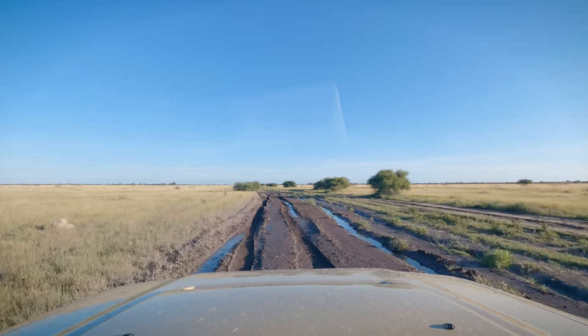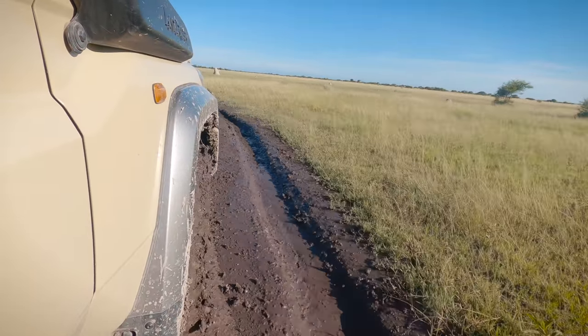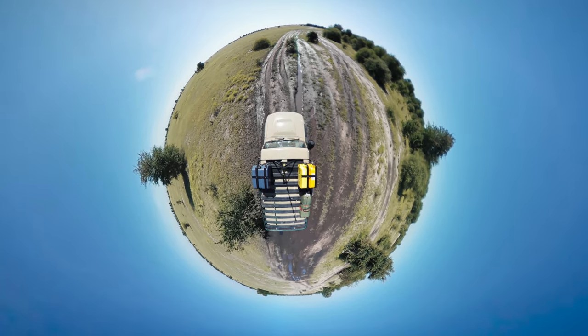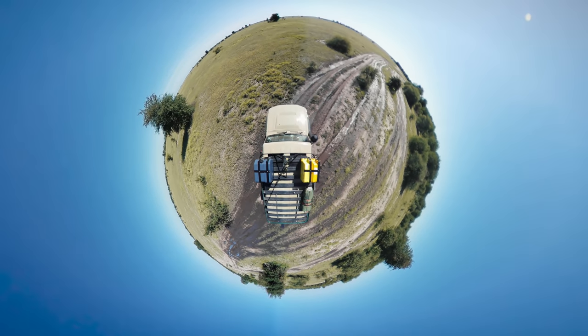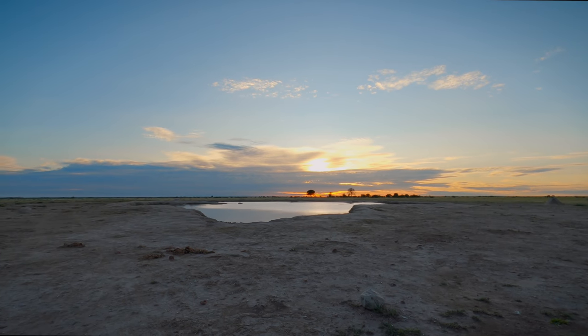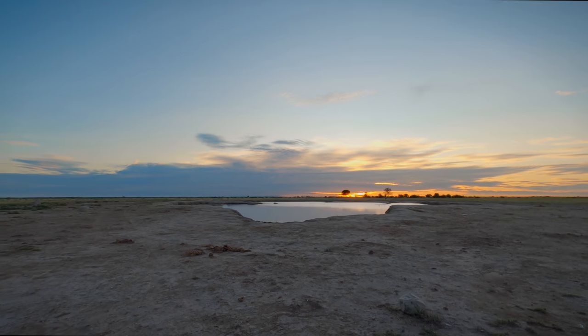After setting up camp we took a drive to the main waterhole. The roads were still quite wet and my stock tyres were quickly coated in sticky mud, making for some slippery driving. One disadvantage of the wet season is that the animals have easy access to water, so they don't congregate as much at the waterholes.